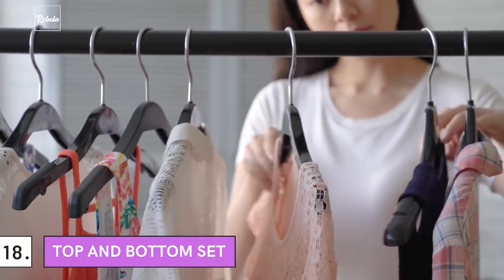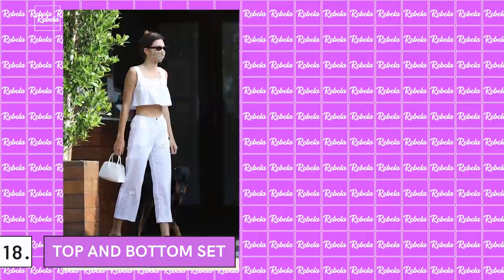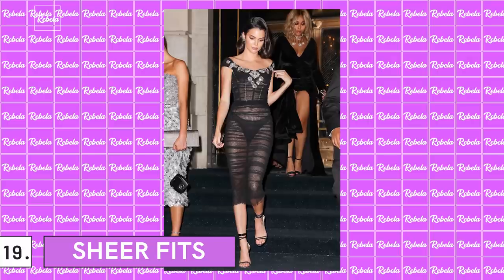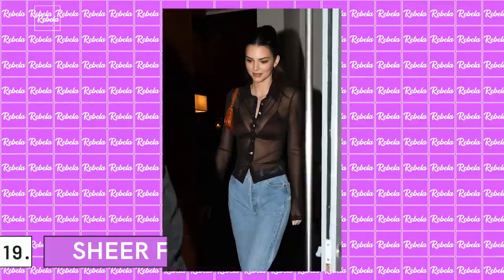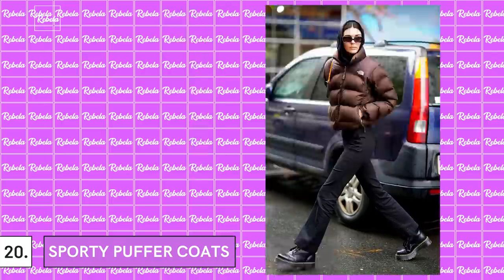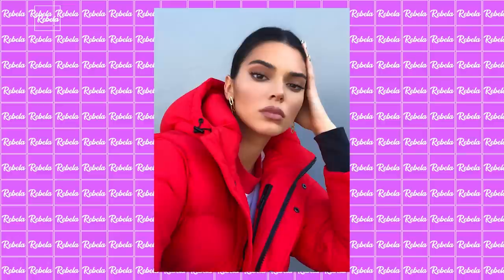18. Top and Bottom Set: Wearing the same color from head to toe is not entirely bad. She was often seen in one-color fits, yet didn't look bad at all. 19. Sheer Fits: Kendall Jenner looks good in anything, but her sheer fashion is something else. If you want to get a little more daring, a sheer fit is a nice pick. 20. Sporty Puffer Coats: Warm coats are essential for winter. She usually chooses sporty puffers to keep her warm. Her enormous red puffer was once a meme, but other than that, she served looks.